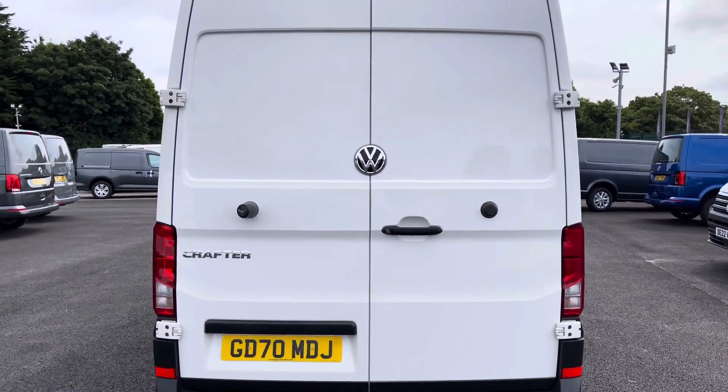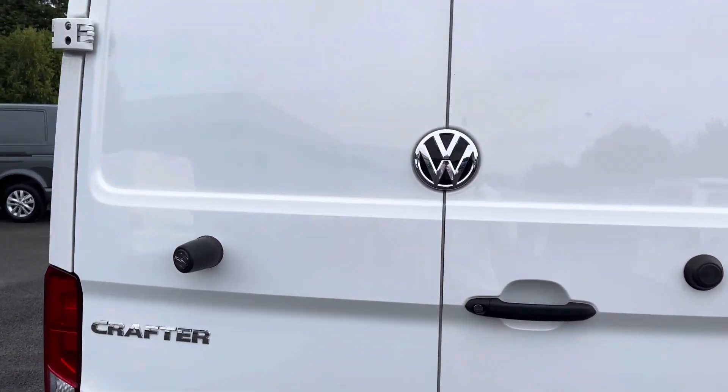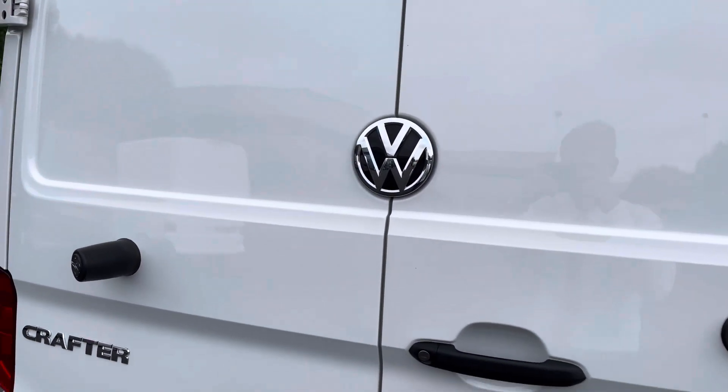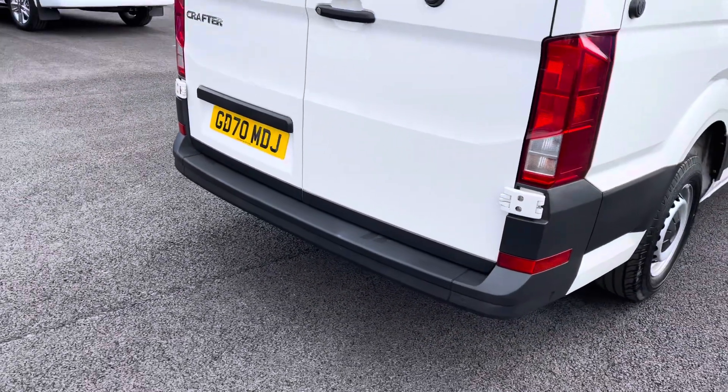There is some lovely chrome detailing on the back with the Crafter writing to the left and Volkswagen badging standing proudly in the centre. There are also parking sensors dotted along the rear bumper to complement and match the front.